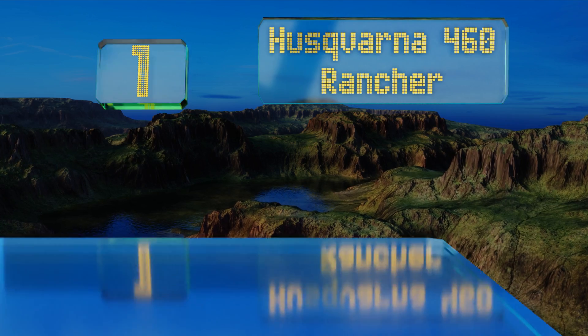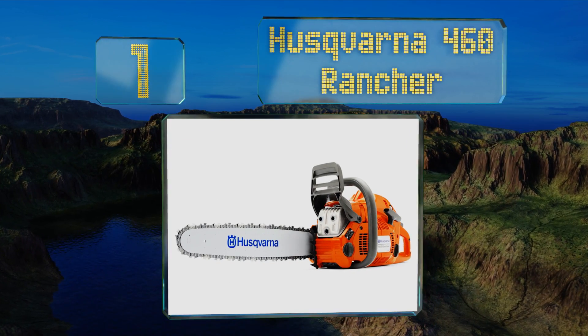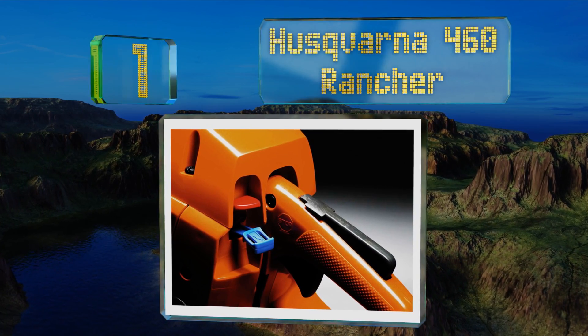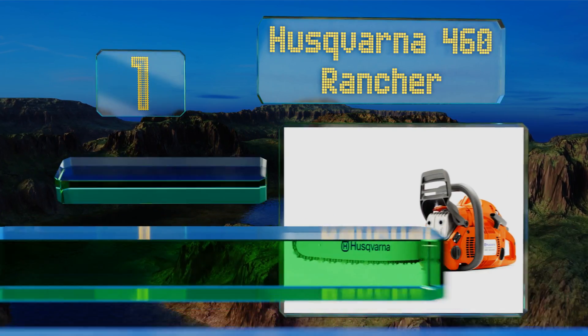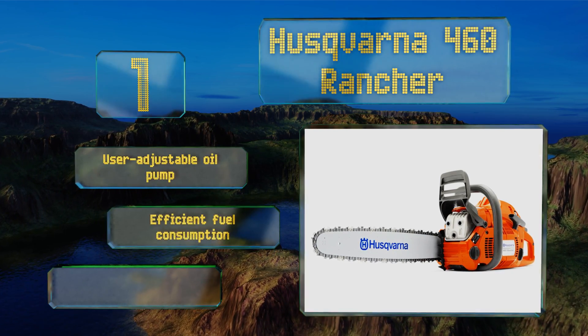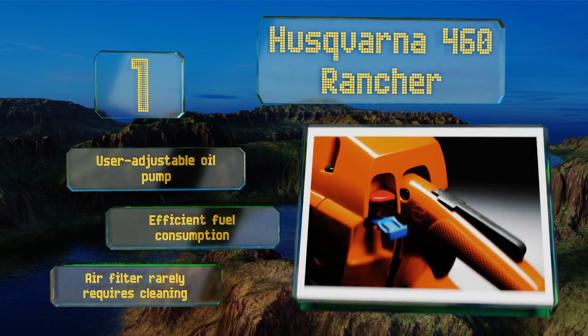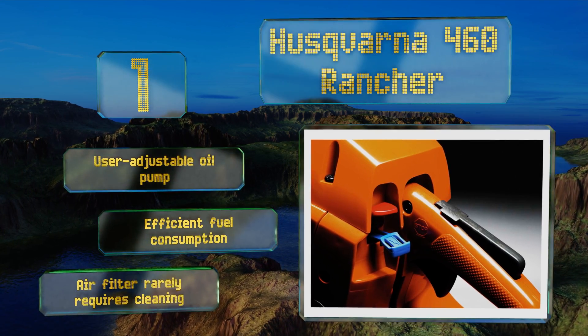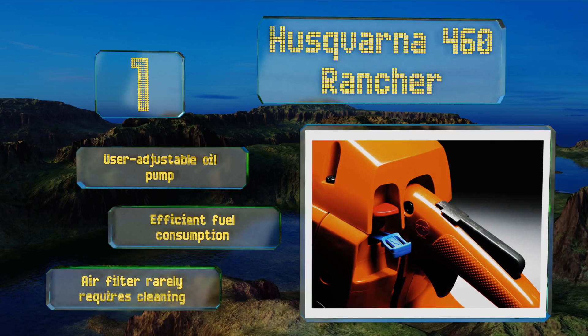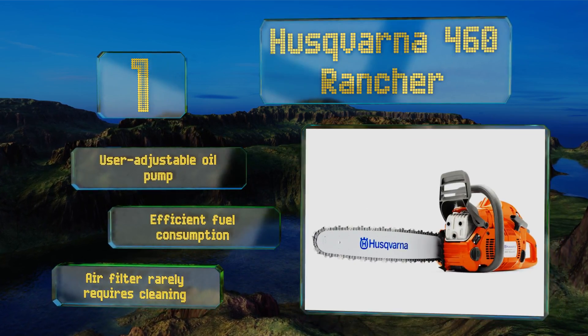Taking the top spot on our list, the Husqvarna 460 Rancher has a 60cc engine and a 24 inch blade to tackle the largest of tree trunks. It easily powers through the hardest of woods without bogging down and features a smart starting system that makes getting it up and running easy. It boasts a user adjustable oil pump, efficient fuel consumption, and an air filter that rarely requires cleaning.